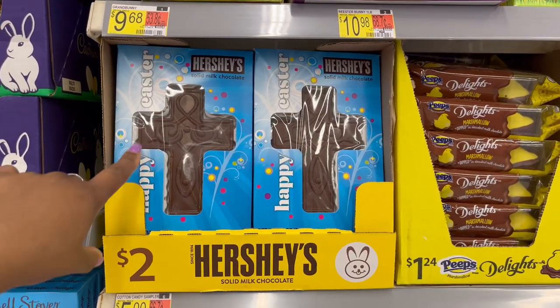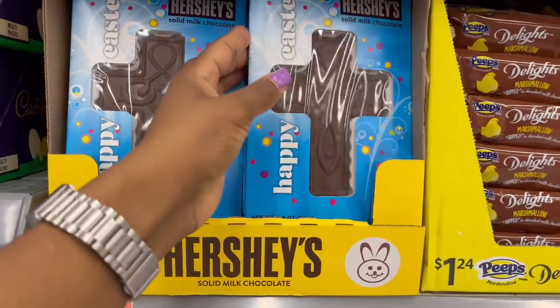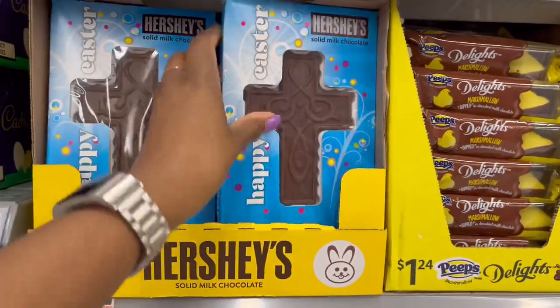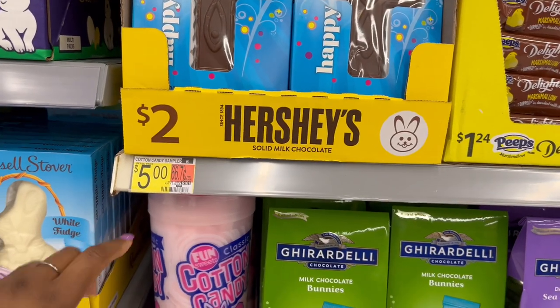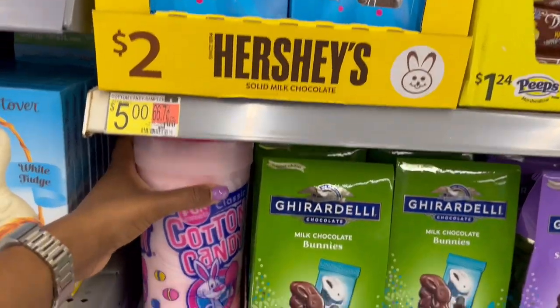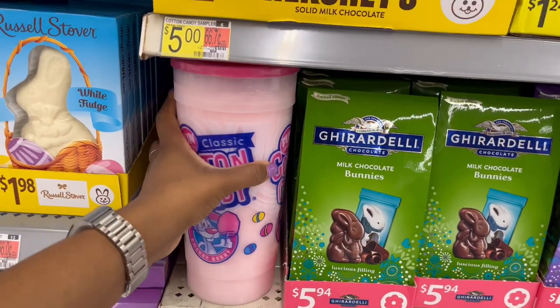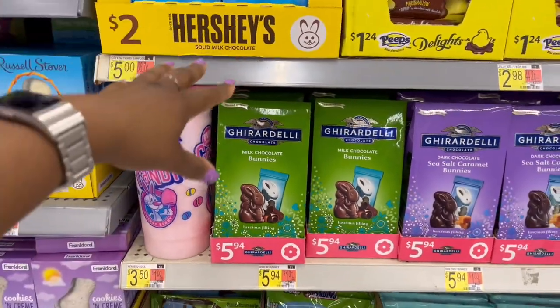Over here we have the Hershey's cross chocolate — it says Happy Easter, it's solid milk chocolate, 1.8 ounces. Then I'm seeing a price that says five dollars for the cotton candy sampler, but that doesn't seem right for this spot.